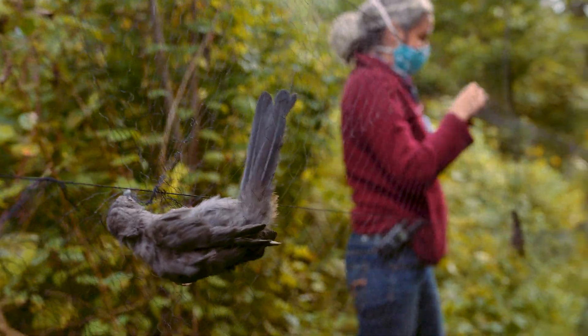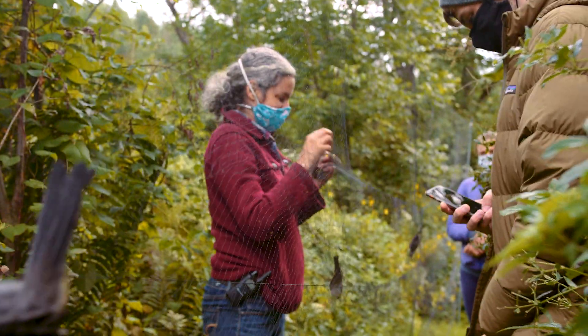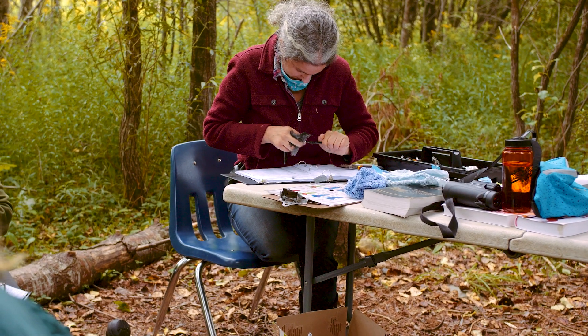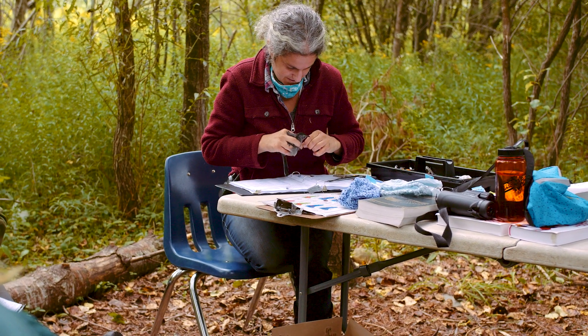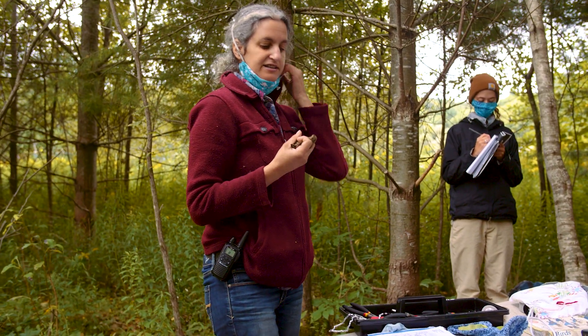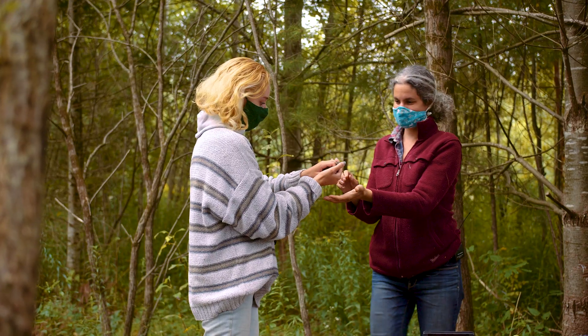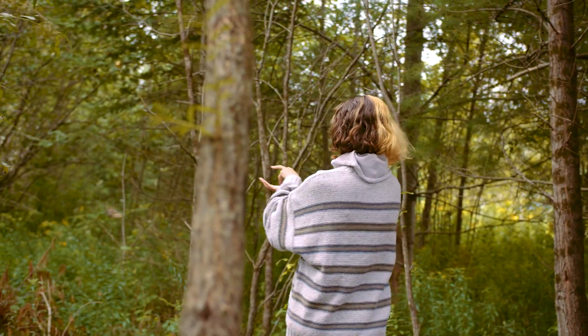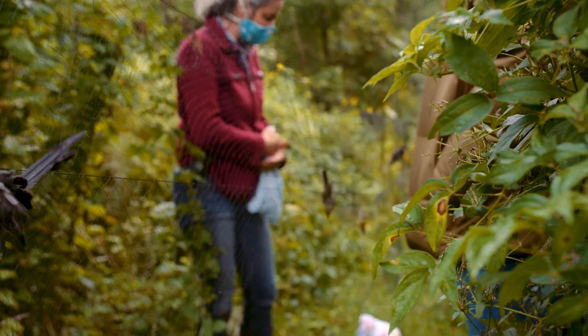The birds that we did have, I demonstrated how we extract those birds from the nets. Then we went through the process of banding them and recording data — looking at their age, sex, molting status, and other aspects of their biology. Then we released the birds and repeated the process for several birds and several different species.